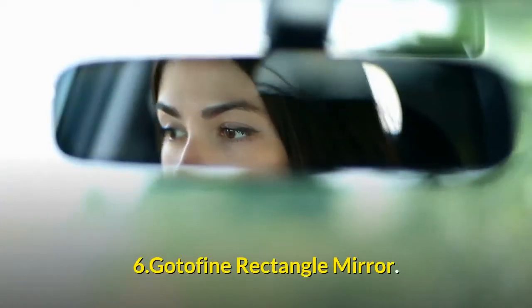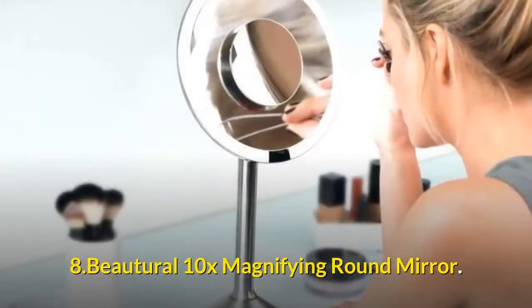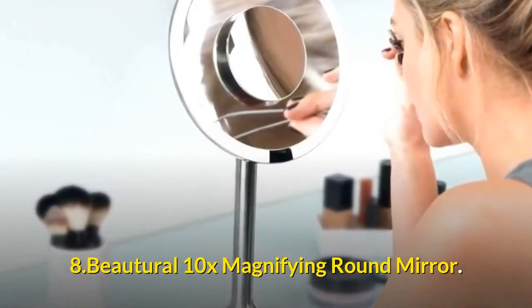6. Godafine Rectangle Mirror. 7. Maker 2 Tri-Fold Mirror. 8. Butryl 10X Magnifying Round Mirror.